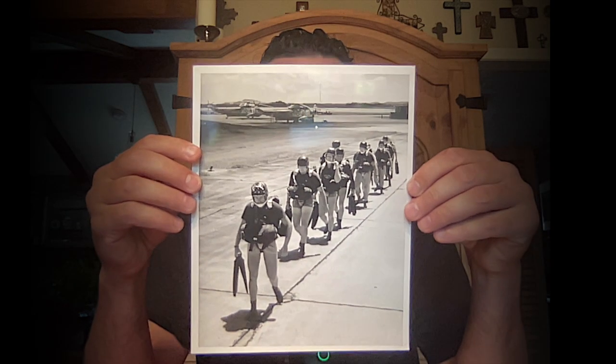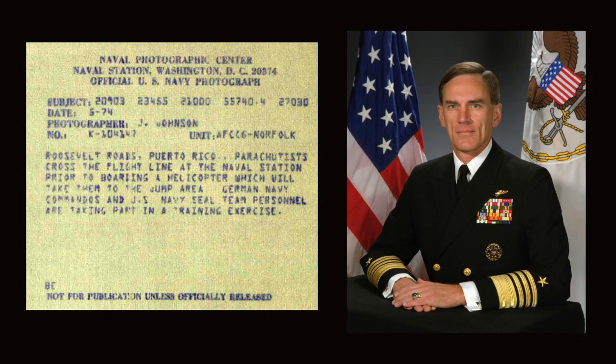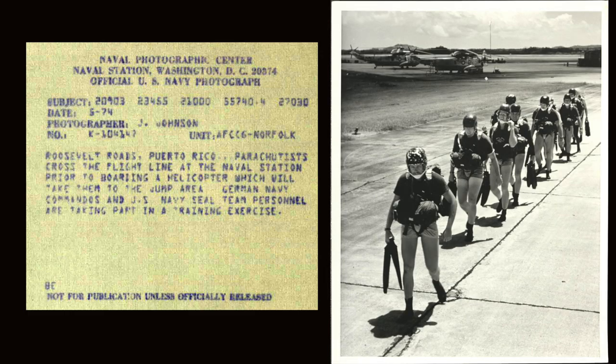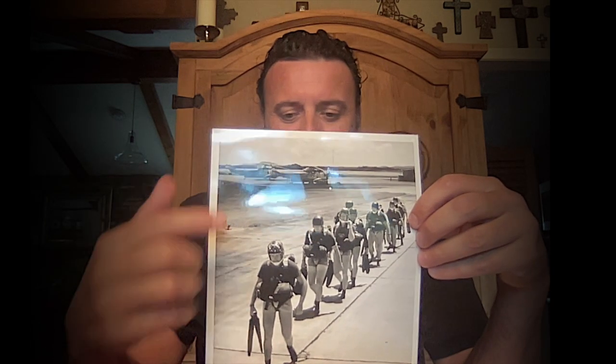More Navy SEALs stuff. This was in 1974, Roosevelt Roads, Puerto Rico. The photographer is Jay Johnson. Puerto Rico — they're boarding a helicopter which will take them to the jump area. German naval commandos and US Navy SEAL team personnel are training together. I like this one because it really shows those boys getting their nuts squashed by that harness there, jumping off with their swim gear.